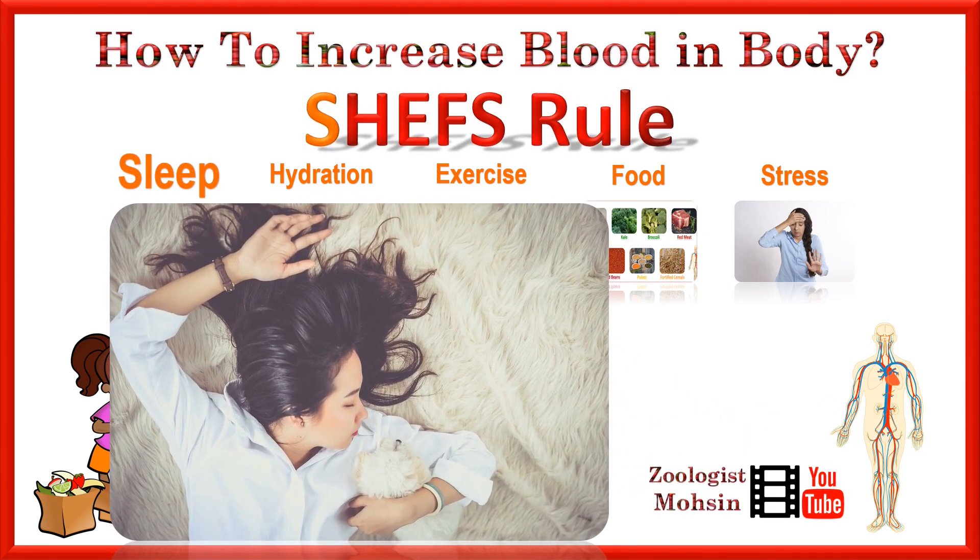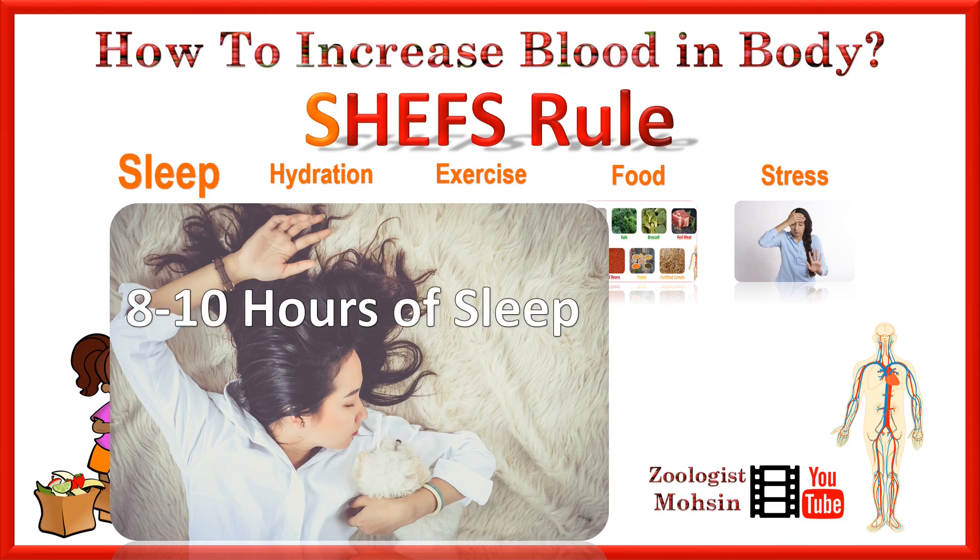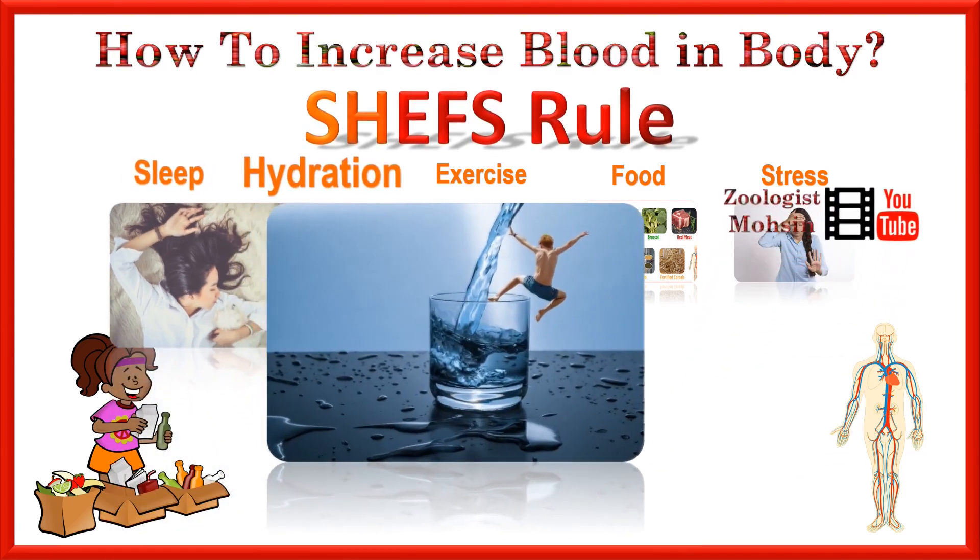Sleep. To reset your body on a daily basis in 24 hours, you need at least 8 to 10 hours of sleep, which will help to improve your immunity as well as blood production.